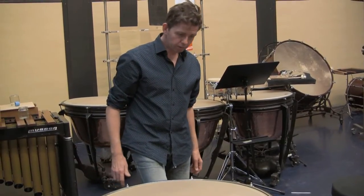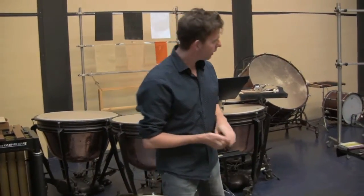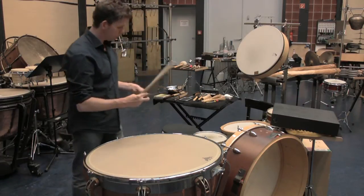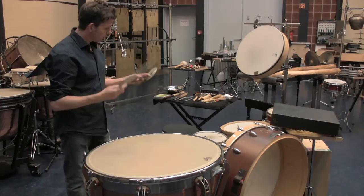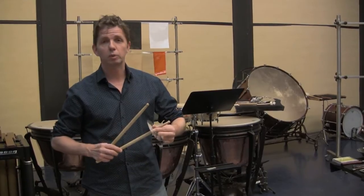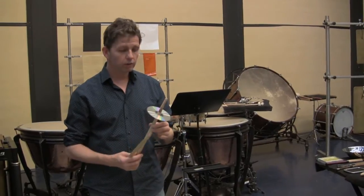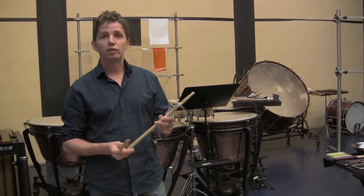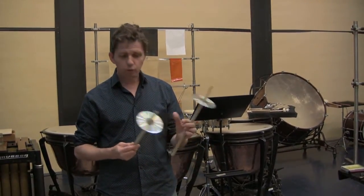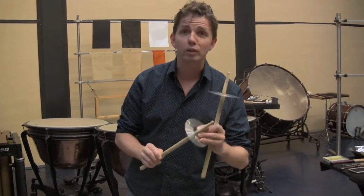Ich habe etwas ganz Besonderes entdeckt, was die Schlägel betrifft. Und zwar ist das aus dem Zufall geboren. Es lagen natürlich Stöcke herum und es lagen auch CDs rum. Da dachte ich mir, was passiert denn eigentlich, wenn ich die miteinander verbinde. Wir Schlagzeuger probieren ja ständig alle Materialien, die so rumliegen, und prüfen sie auf Klangmöglichkeiten. Zufällig hat das gepasst — wenn die Stöcke die richtige Dicke haben, dass die CDs dann auch nicht weiterrutschen, sondern hierbleiben.